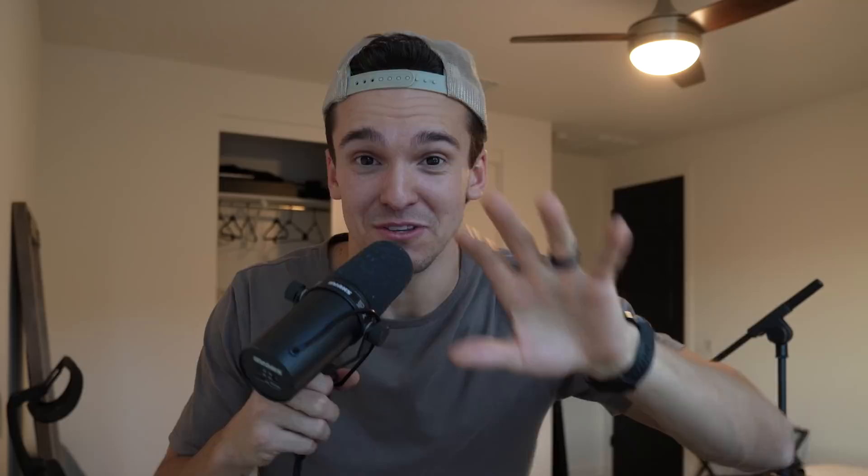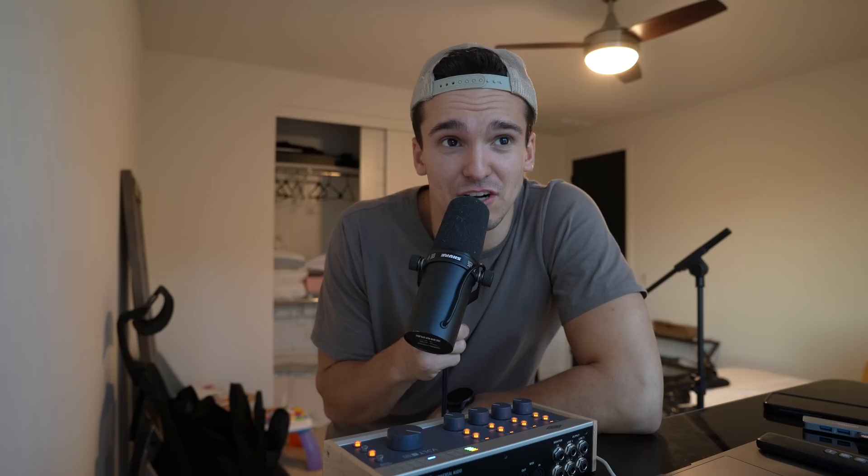Unfortunately, our mac and cheese spilled everywhere and our bag is completely covered in mac and cheese. My whole goal with the flight was to avoid playing Miss Rachel — nothing wrong with Miss Rachel, I just try to avoid screen time at all costs. Griffin is making friends and staring at people on the plane. Huge shout out to my wife for packing snacks. She also thought ahead and got the busy book, and he played with it the whole entire flight. I love that kid so much.